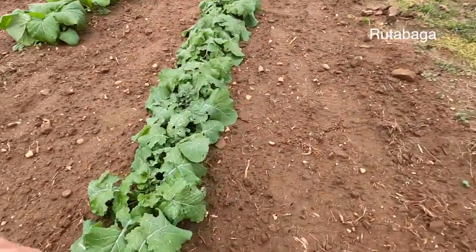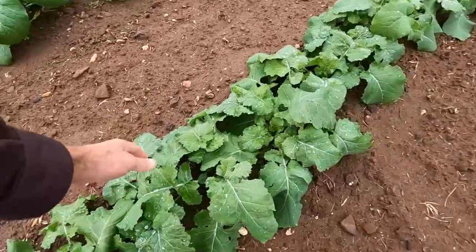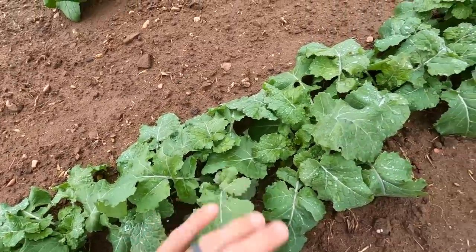Look at our rutabagas! My gracious, y'all look at the rutabagas — we could eat these leaves too. Look at that green, isn't that gorgeous? Absolutely gorgeous.